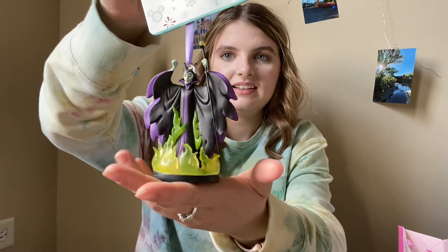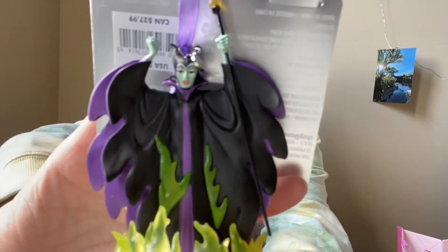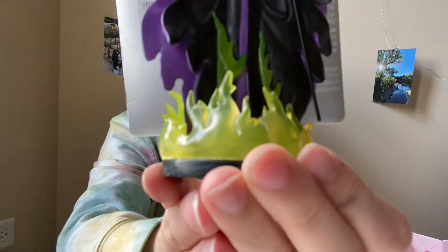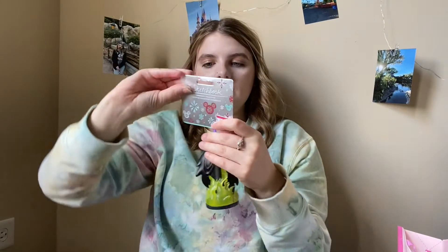Every time I go I look at the ornament section. Usually they have a couple ornaments on clearance for $5.98, and I've actually gotten a small Disney-themed ornament collection just from buying them at the Disney Store outlet. They haven't had new ones in so long, but I got one and it is so beautiful. It is a Maleficent ornament — she's looking stunning. The colors on this are so pretty and the flames are right there. Here is the back.